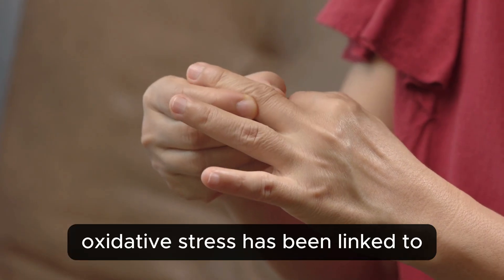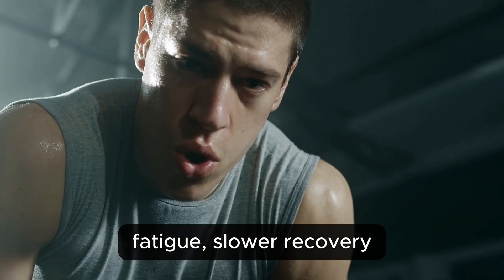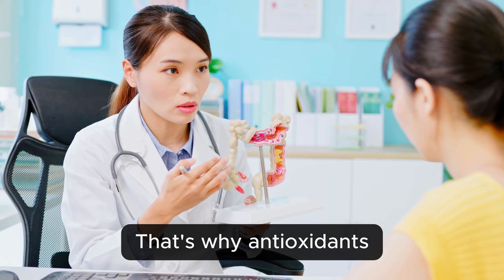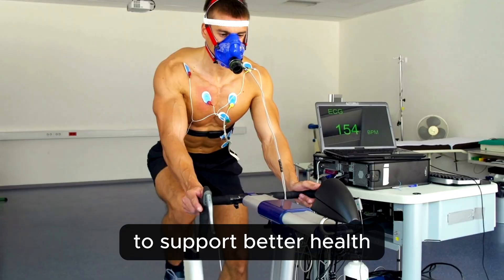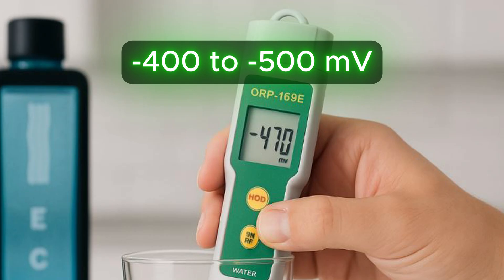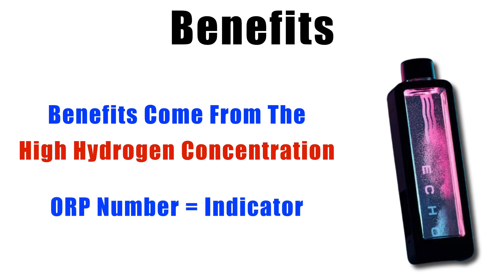Over time, oxidative stress has been linked to inflammation, fatigue, slower recovery, and even chronic diseases like heart problems, diabetes, or cancer. That's why antioxidants — including hydrogen gas from hydrogen water — are being studied and used to support better health. Based on quick checks with a handheld meter, it usually reads around negative 400 to negative 500 millivolts. Just keep in mind, the real benefit comes from the hydrogen itself, not just the ORP number.